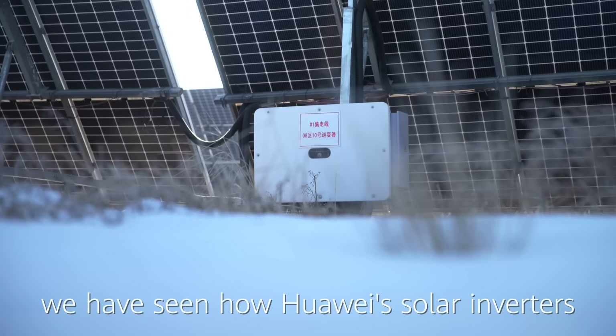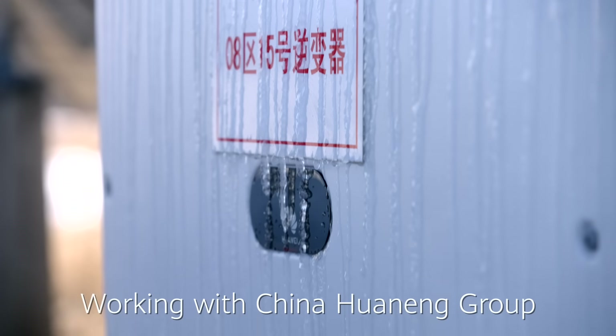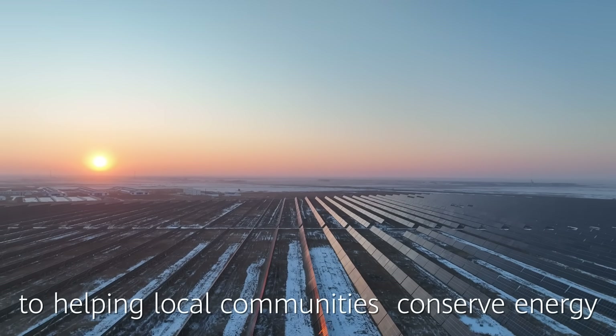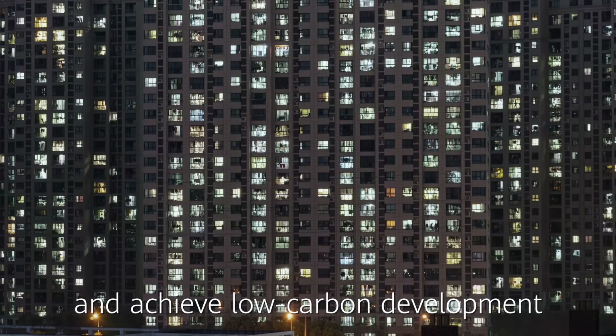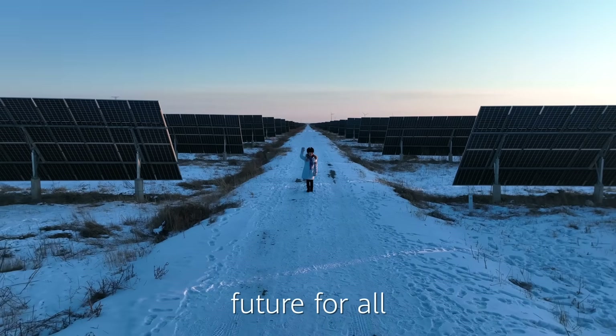Today we have seen how Huawei solar inverters work in such low temperatures. Working with China Huaneng Group, Huawei is committed to helping local communities conserve energy, reduce emissions, and achieve low-carbon development, helping to create a more sustainable future for all.